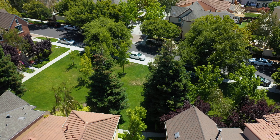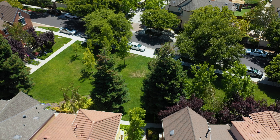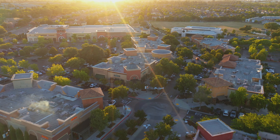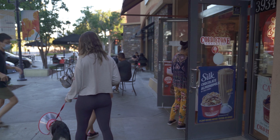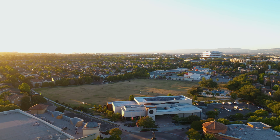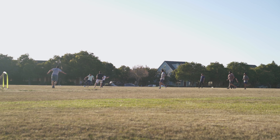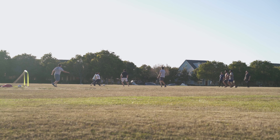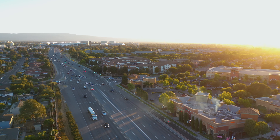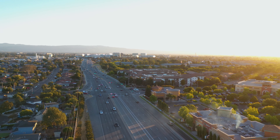Living in the Rivermark community, you will have everything at your fingertips. A few steps from the home, you will have direct access to several green spaces like the one right behind me. Within a short walking distance, you will be at the Rivermark Shopping Plaza with tons of restaurants, libraries, schools, and parks. Google's bus stop is right across the street, and you will have easy access to highways for your short commute to many major employers.